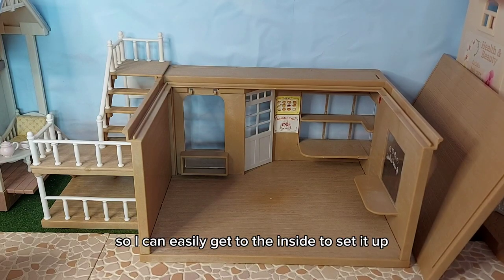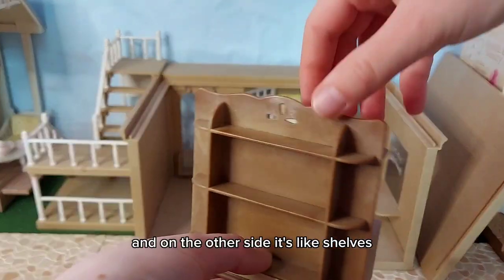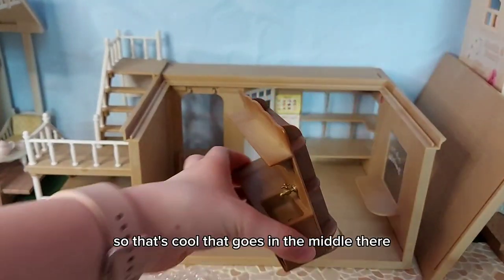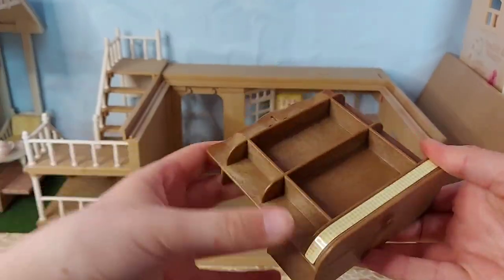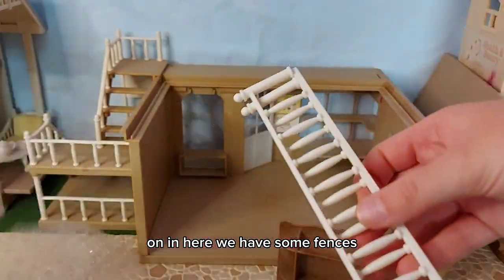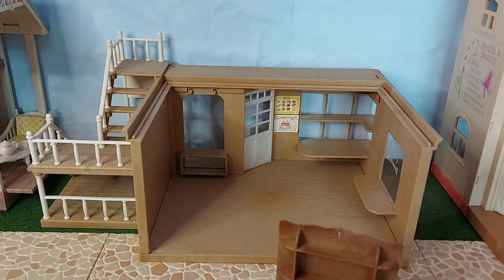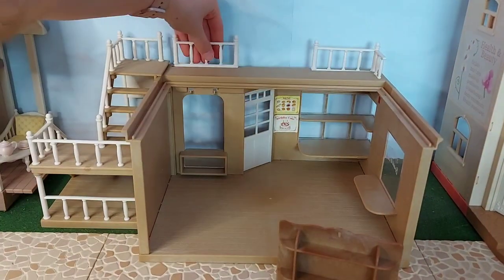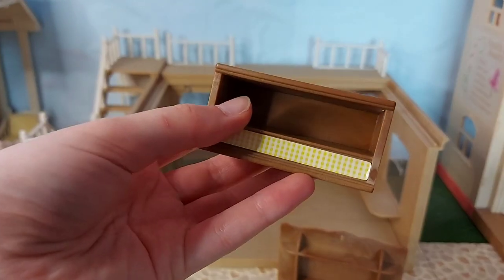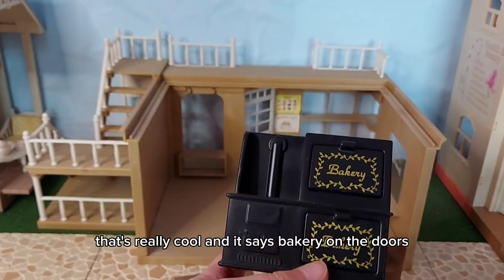I've taken the roof off for now so we can easily get to the inside to set it up. So here we've got a sink and on the other side it's like shelves, so that's cool. And that goes in the middle - might be easier to put everything on there first. From here we have some fences - oh I know where they go, that's for here - like that. And we have some more fences in here. I love how well wrapped it all is.